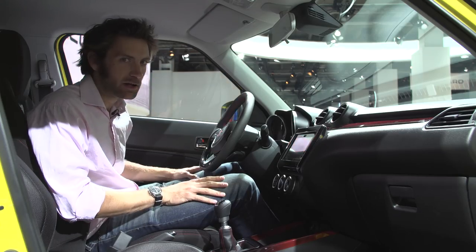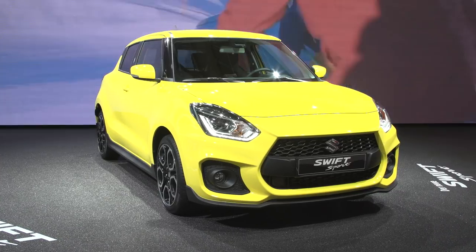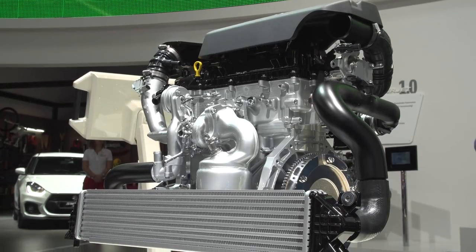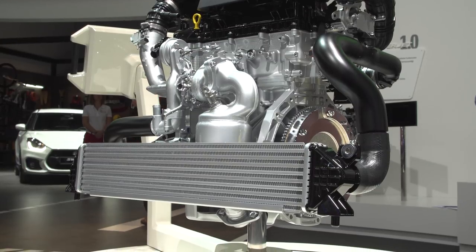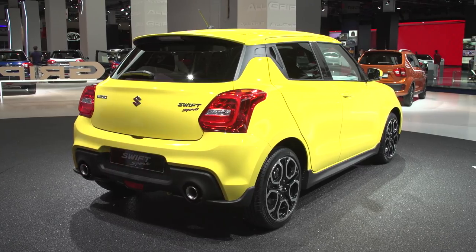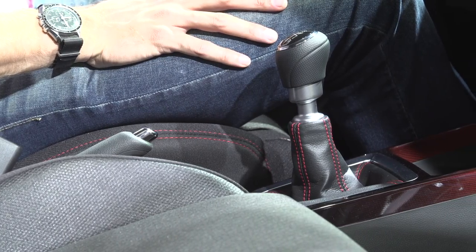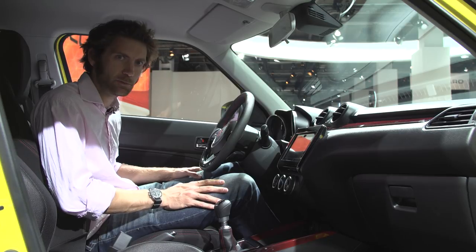Next up, a little segment I like to call Hot Hatch Corner, because there are quite a lot of them here at Frankfurt. Starting with the Suzuki Swift Sport — it's always been great. It's gone from a naturally aspirated engine to a turbocharged engine now. Only 138 brake horsepower, but a lot more torque — 170 pounds foot. Big news though: it now weighs under 1,000 kilos — 970 kilos. You can feel it actually; the doors really do feel very lightweight. Still got a manual gearbox. Perhaps I'm biased because I used to rally one of these, but this could be a lot of fun.